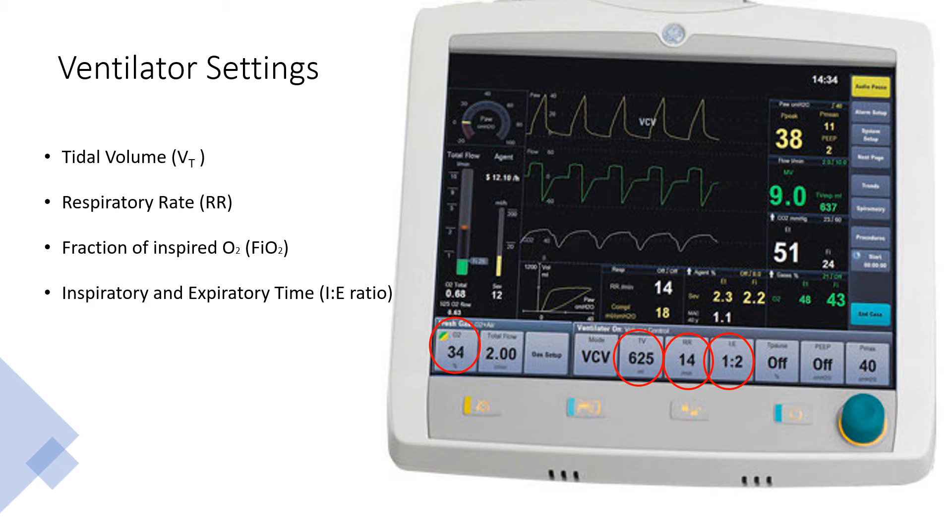Manipulating the IE ratio allows the intensivist to manipulate not only carbon dioxide clearance by prolonging the expiratory phase, but also oxygenation by shortening the expiratory phase. Peak inspiratory pressure — PINSP on this ventilator, or PIP in the textbooks — is the pressure measured at the peak of an inspired breath. If it's too high, pressure-related injury to the lungs called barotrauma will occur, and we try to ventilate at the least possible peak inspired pressure, programming the PINSP to somewhere between 30 and 40.